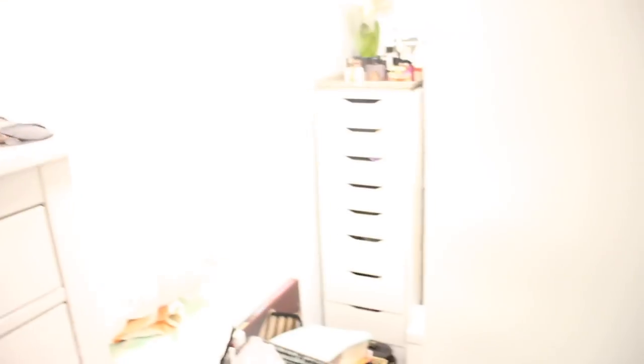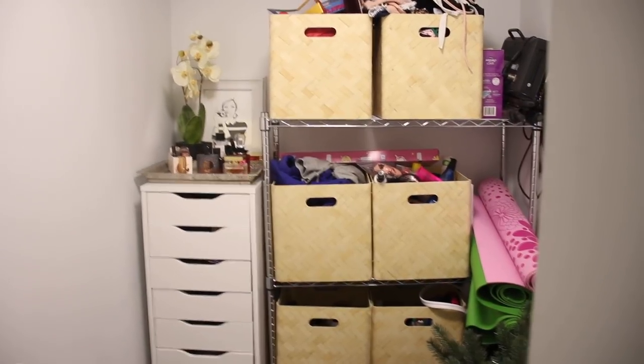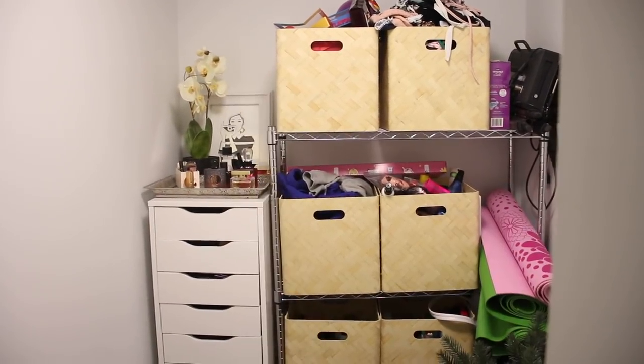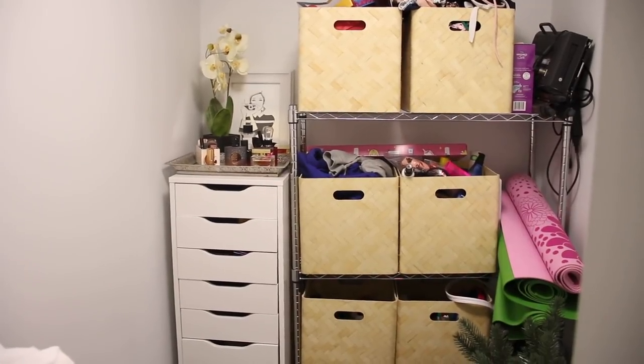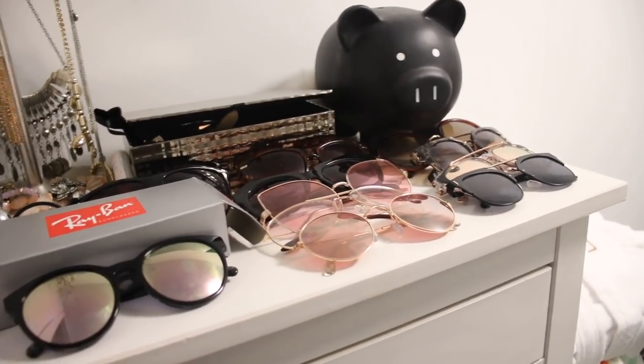I'm not going to really go into detail of this room — it's basically a walk-in closet slash storage room. I don't have a storage locker or anything, so everything I own is in this apartment and this room is just super handy to keep lots of things. All my makeup and stuff is in there, my perfumes are on top. I got these boxes from Ikea and I just store stuff on this storage shelf that I got at Canadian Tire. I keep pajamas and underwear in there, and sunglasses and jewelry are on top.